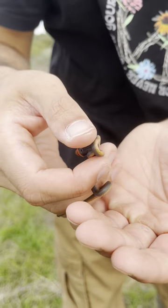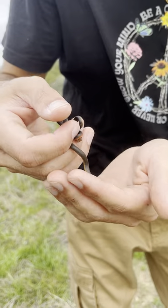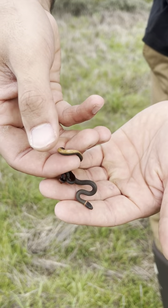This, my friends, is my first ever ring neck snake. They're called that because of the very distinctive — come on, show your head, my friend — ring right there on their neck.